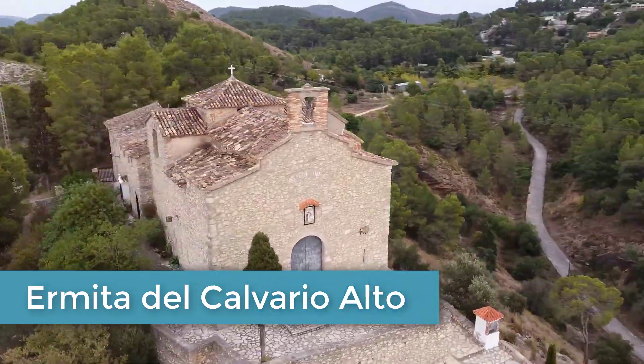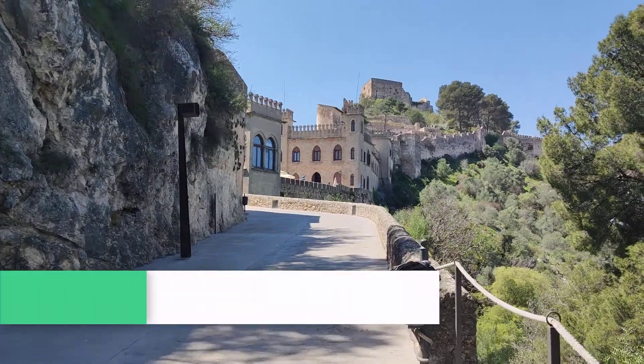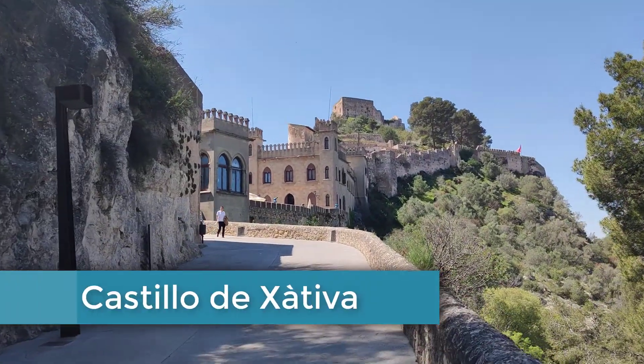La ermita del Calvario Alto también es muy representativa de la ciudad de Xàtiva, ya que tiene un viacrucis y desde arriba tiene unas vistas espectaculares de toda la ciudad.